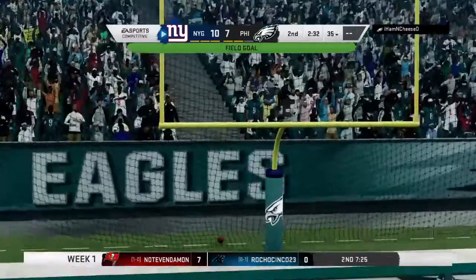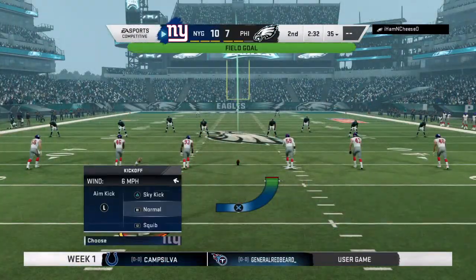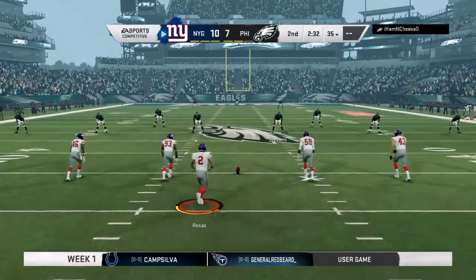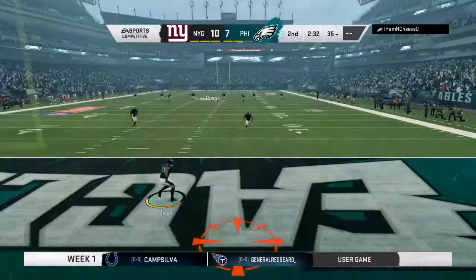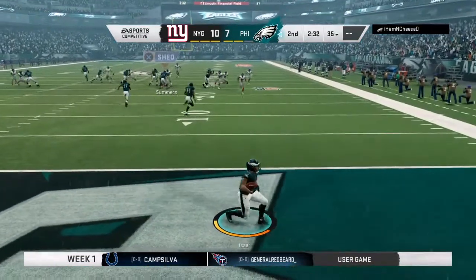Rosas' kick is good, and they take the lead here now at 10-7. A dozen plays on that drive that ends with the field goal. Keep the ball in front, rally to it and make the tackle, right? No big plays given up. No balls over your head. Bend, don't break.